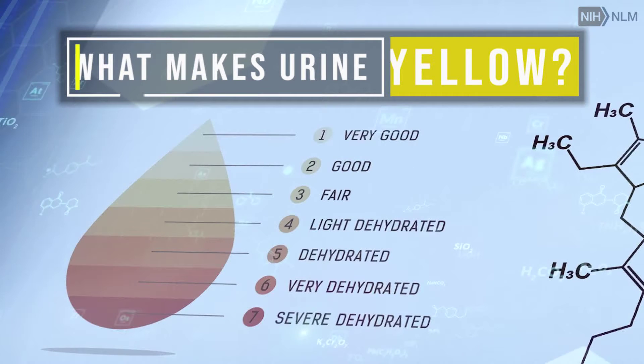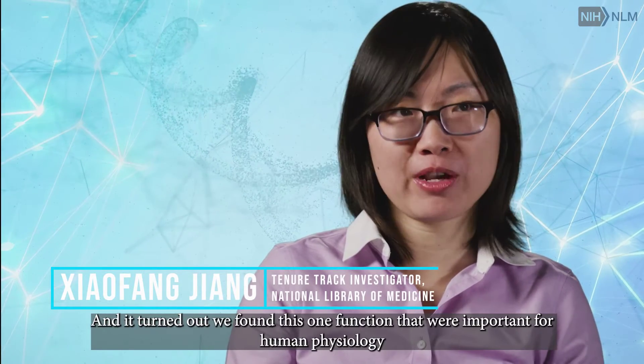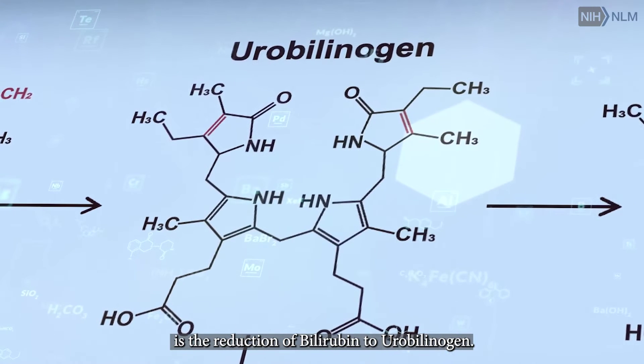Shofeng Zhang, tenure-track investigator at the National Library of Medicine. We all started because we were interested in what kind of functions gut bacteria can do. And it turned out we found this one function that, while important for human physiology, is the reduction of bilirubin to urobilinogen.